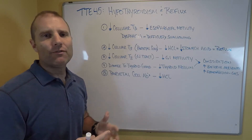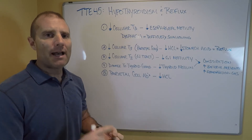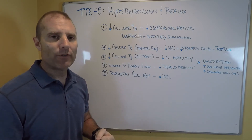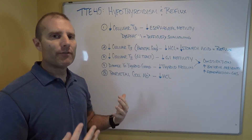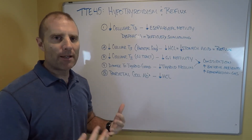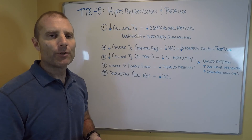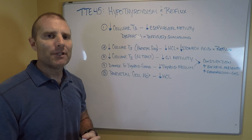If you do have reflux, please find a functional medicine practitioner. Get evaluated with a good thyroid panel and have them look for cellular hypothyroidism. Work with them to figure out the root cause of your reflux. If you just chronically take antacids, you open yourself up to chronic GI problems, chronic bacterial and yeast overgrowth, chronic inflammation, and more inflammatory and autoimmune disorders. Hopefully this Thyroid Thursday video is helpful — look for more videos in the coming weeks. Take care.